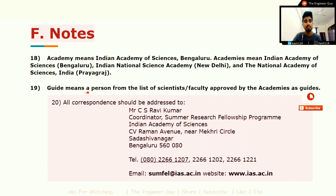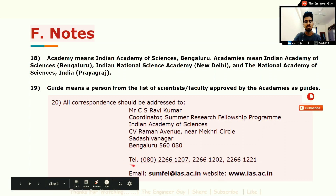'Guide' means a person from the list of scientists or faculty approved by the Academies as a guide. The correspondence address is: Mr. C.S. Robbie, Coordinator, Summer Research Fellowship Program, Indian Academy of Sciences, C.V. Raman Avenue, near McCree Circle. Contact details including email ID and the website are also provided.